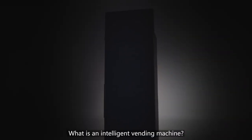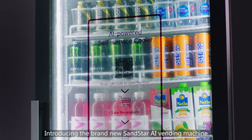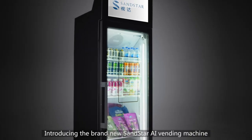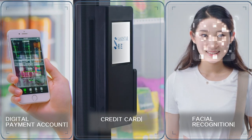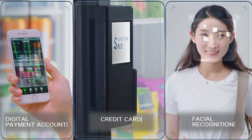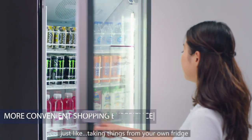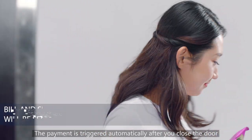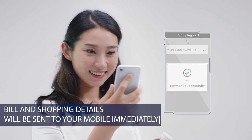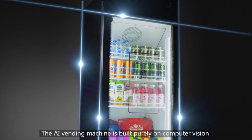What is an intelligent vending machine? Fast, convenient — introducing the brand new Sandstar AI vending machine. Select different ways to open the door, take whatever you want just like taking things from your own fridge. The payment is triggered automatically after you close the door. This is the real grab-and-go shopping experience.